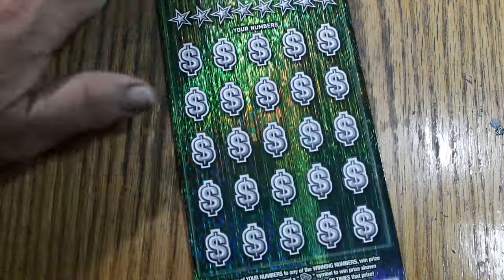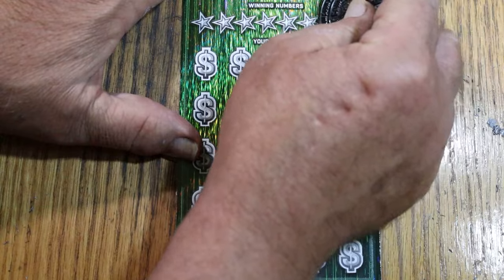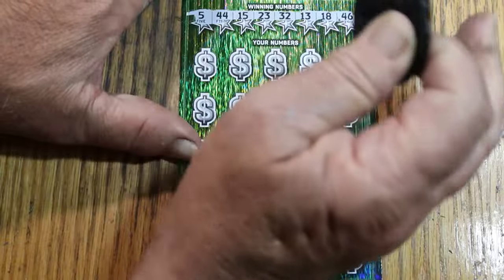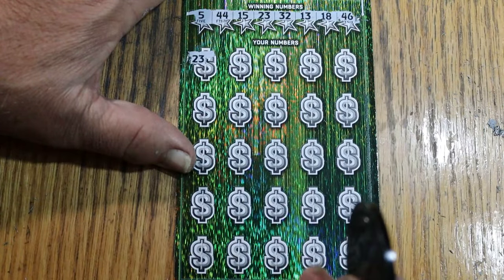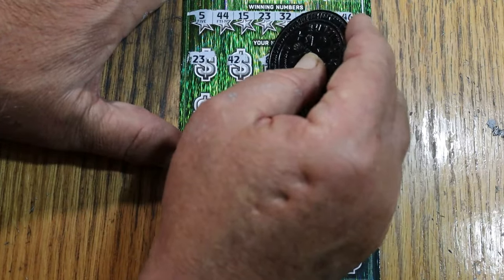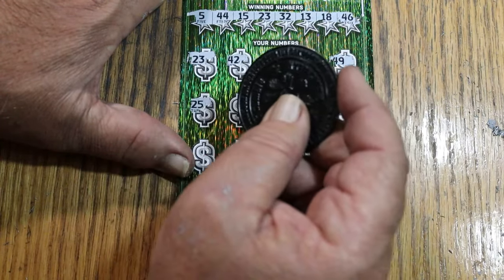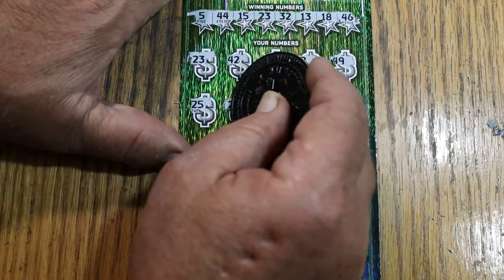Ticket 11: 5, 44, my number 15, 23, randoms 32, 13, 18, and 46. Then 26, 23 — and we get a match right off the bat. It doesn't say the manual win-all is possible, but we're starting with a win. 42, 42, LV's 8, number 2, 49, 25. And that means we have a back-to-back going right now with ticket number 10.